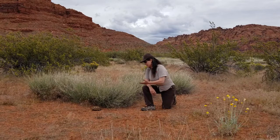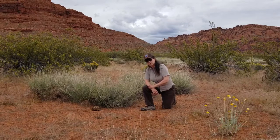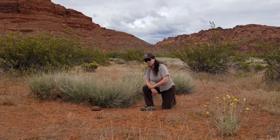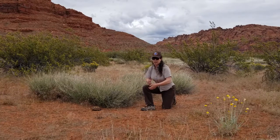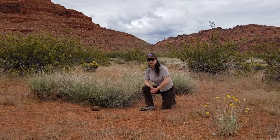The desert tortoise here is protected, so if you encounter one in Snow Canyon State Park or elsewhere, you want to make sure you give it plenty of distance so you don't startle it. One of their adaptations is to store water in their bladder, so if you spook it, pick it up, or scare it, it could actually void the contents of its bladder.